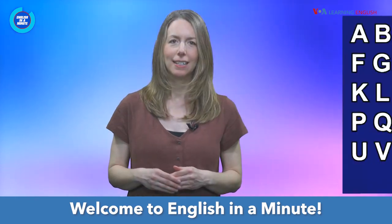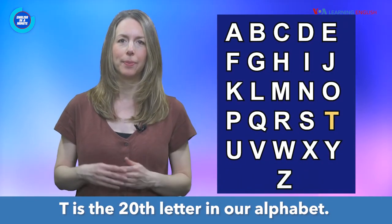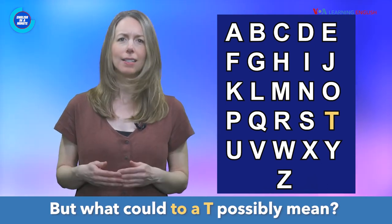Welcome to English in a Minute. Tea is the 20th letter in our alphabet. But what could 'to a tea' possibly mean?